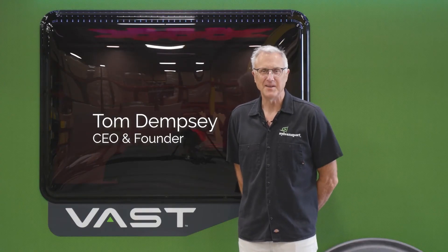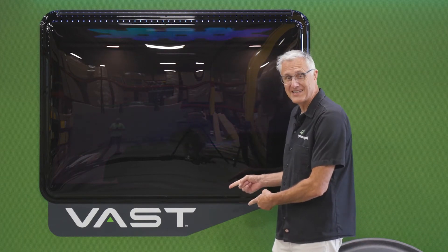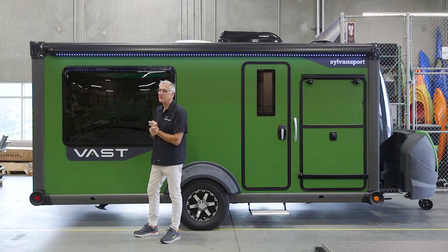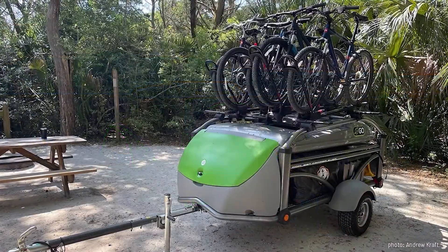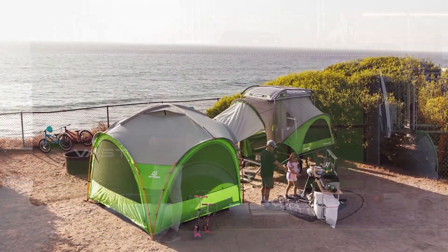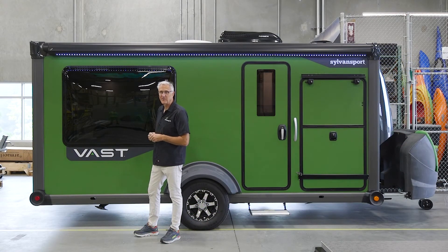I'm Tom Dempsey, CEO and founder of Sylvan Sport, and welcome to the Sylvan Sport Vast — a travel trailer for the ages. At Sylvan Sport, we've been making the GO pop-up camper since 2004 and really redefined what a pop-up camper is with that award-winning product. We set out to do the same thing with the Sylvan Sport Vast in the travel trailer category.